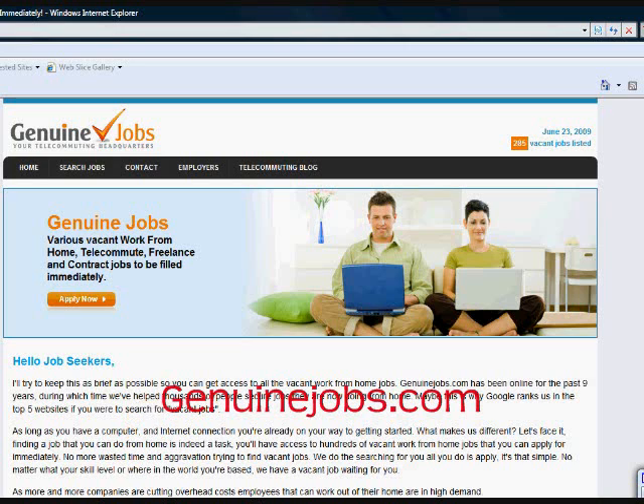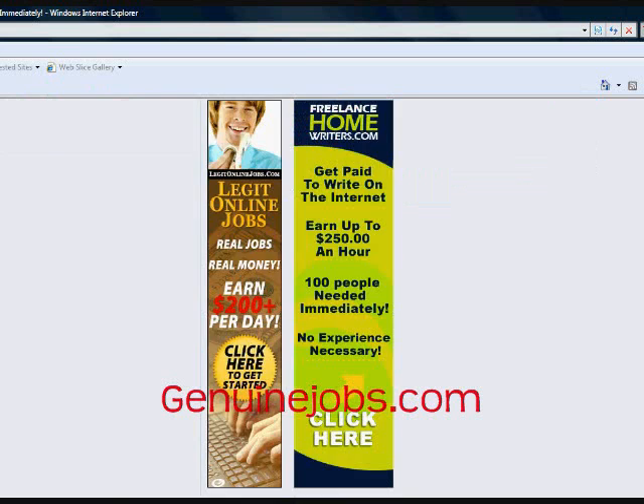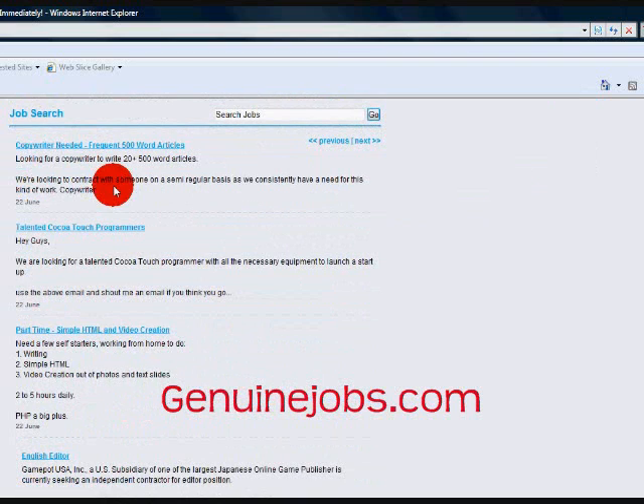So you're currently at GenuineJobs.com. You click on Search Jobs. And as you can see, the formatting is all screwed up. This should be more to the right, and as you move down, you have to scroll all the way down the page to at least see the vacant jobs.